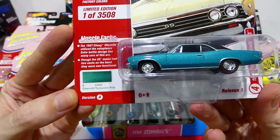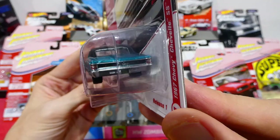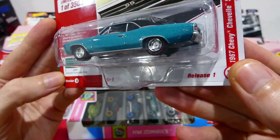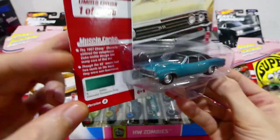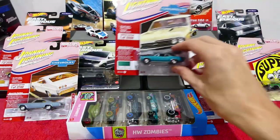One of 3500 and eight in Emerald Turquoise Poly — the 1967 Chevy Chevelle SS. Chrome bumpers, all the details, all the chrome trim. Just absolutely incredible.